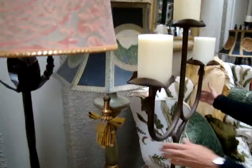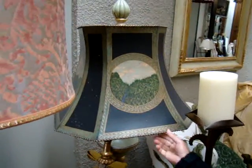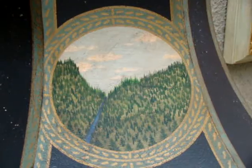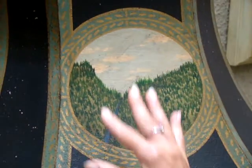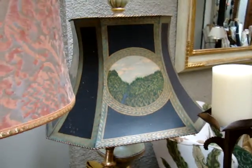Here's another floor lamp. This is called the Cortina floor lamp. This is another example of one of our painted toll lampshades - it has a landscape scene on it. And that is all handmade and hand-painted.